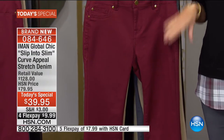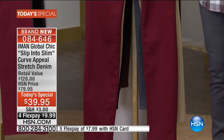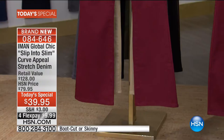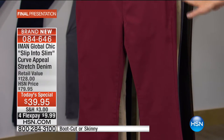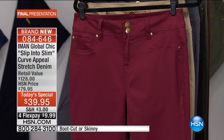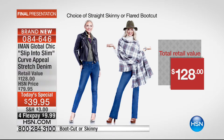On this side is the skinny — the ultimate workhorse for every woman who wants to slip into slim. Next to that is a brand new subtle flare boot cut, a slim fit boot cut like you've never seen before. This is luxury denim at $128 retail — a step above premium denim, which we never get to talk about here at HSN.